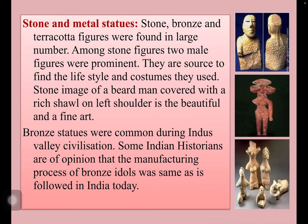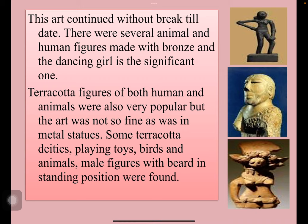Stone and metal statues — stone, bronze and terracotta figures — were found in large numbers. Among stone figures, two male figures were prominent; they are a source to find the lifestyle and costumes they used. The stone image of a bearded man covered with a rich shawl on the left shoulder is a beautiful and fine work of art. Bronze statues were common during Indus Valley Civilization. Some Indian historians were of the opinion that the manufacturing process of bronze idols was the same as is followed now in India, meaning this art continued without break till date. There were several animals and human figures made with bronze, and the Dancing Girl is significant among these. Terracotta figures of both humans and animals were also very popular, including terracotta deities, playing toys, birds, animals, and male figures with beard in standing position.